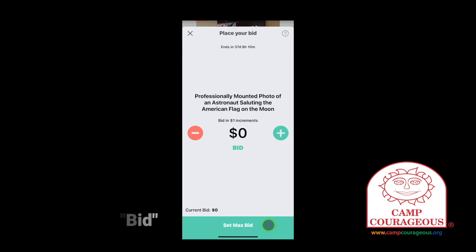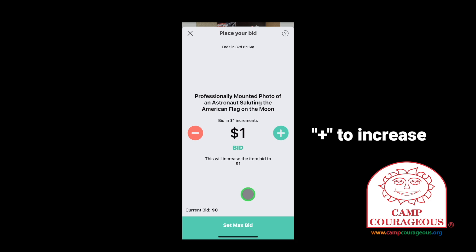The app will ask you how much you want to bid. Most items have $1 bid increments, but some may have more. Tap the plus to set your bid amount.